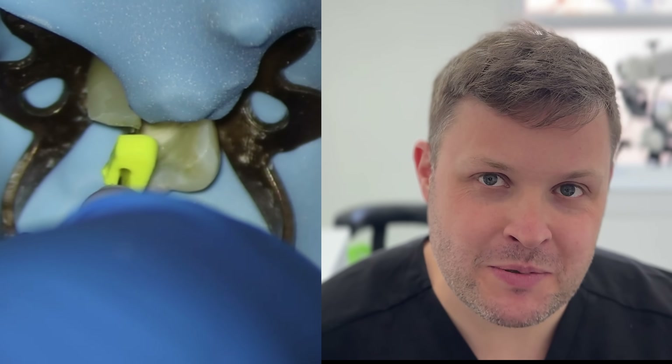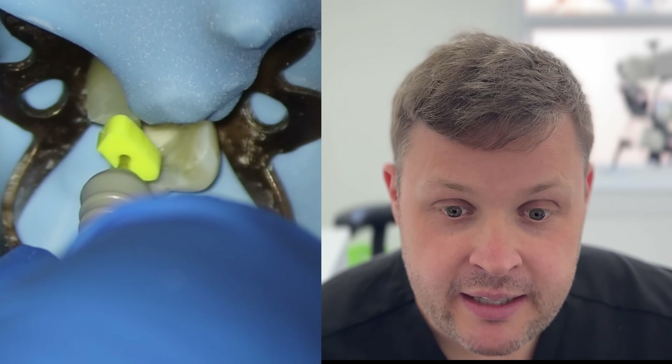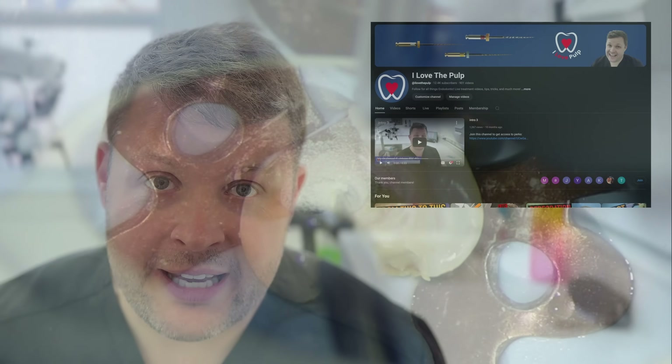Welcome to this week's Friday clinical case. This is a case featuring that very fascinating drop that you feel when you're really struggling to get to length on a tooth - struggling, being frustrated - and then the file just drops to length and you get zero on your apex locator. A very satisfying feeling. This is also essentially about a quite calcified tooth and all the management techniques for these sorts of cases.